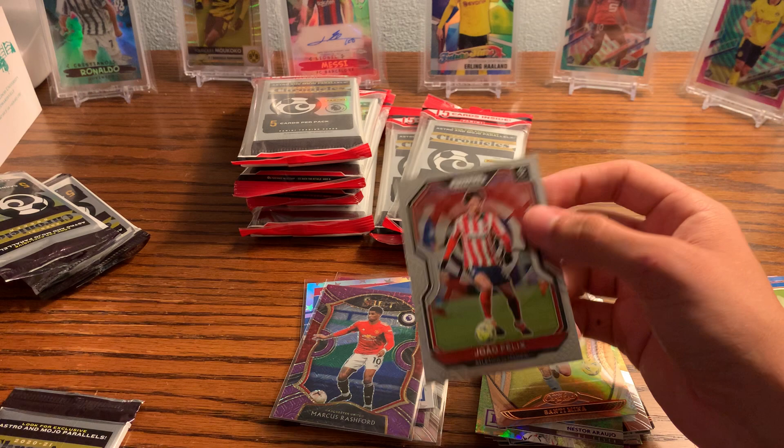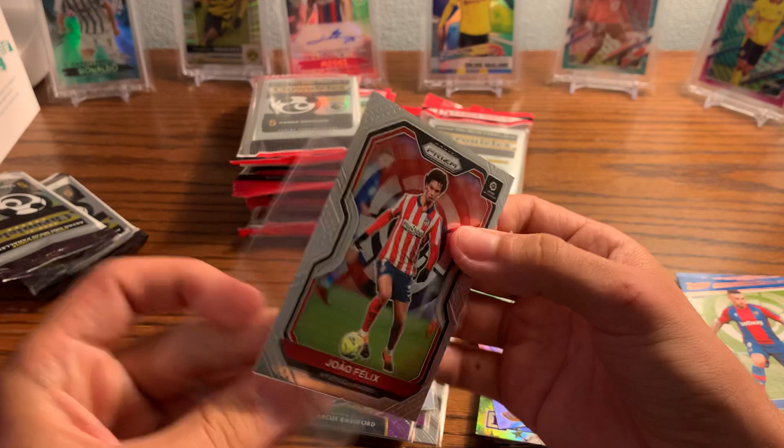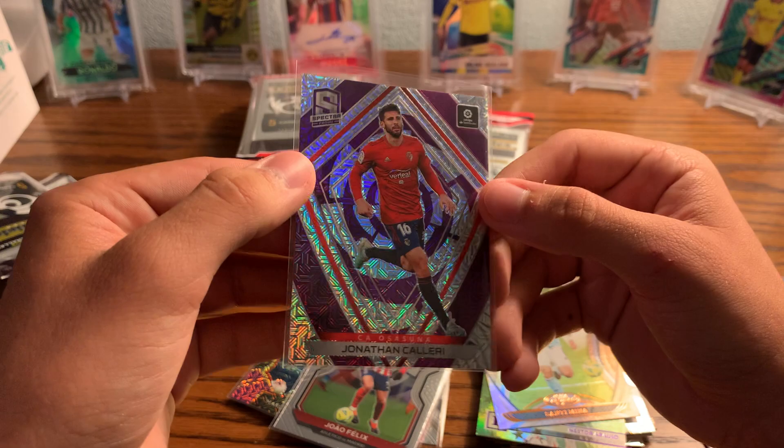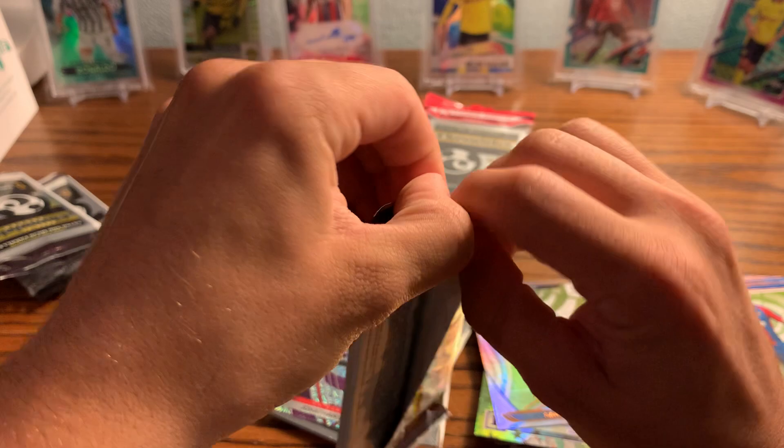We'll sleeve up the Joao Felix — it's a prism card. Joao Felix, good young player. And we'll sleeve up the Spectra just because it's Spectra — this looks like it's a Mojo, just the design in the background — so that's cool. Let's get on the Premier League one.